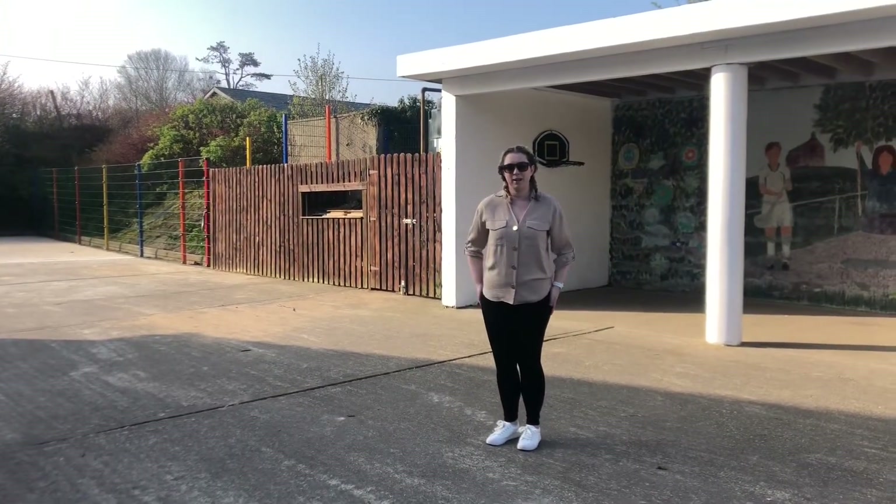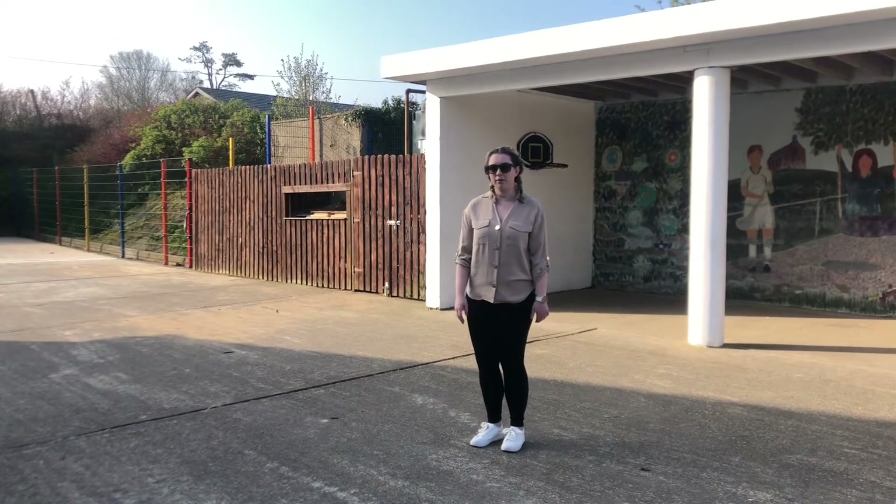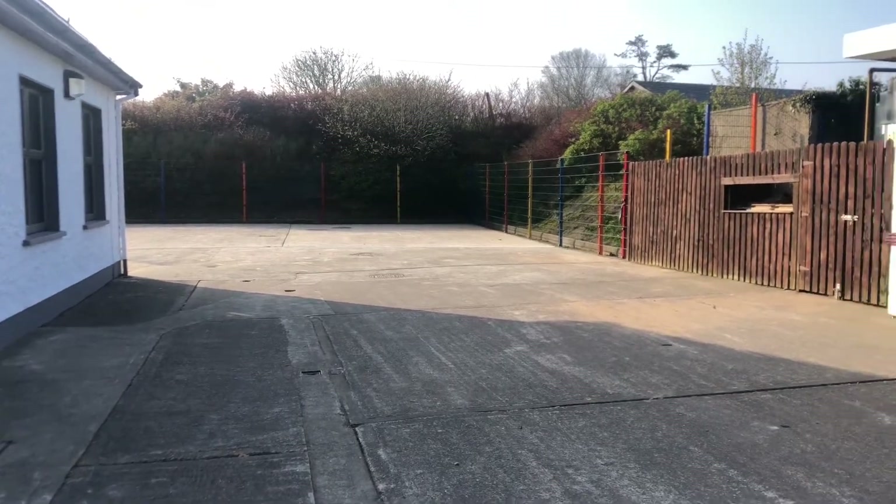Hello everyone. My name is Chloe Ormond and I am the Deputy Principal here at Ballymere National School. I'm going to show you our junior yard. This is where junior infants, as far as first class, play on yard.